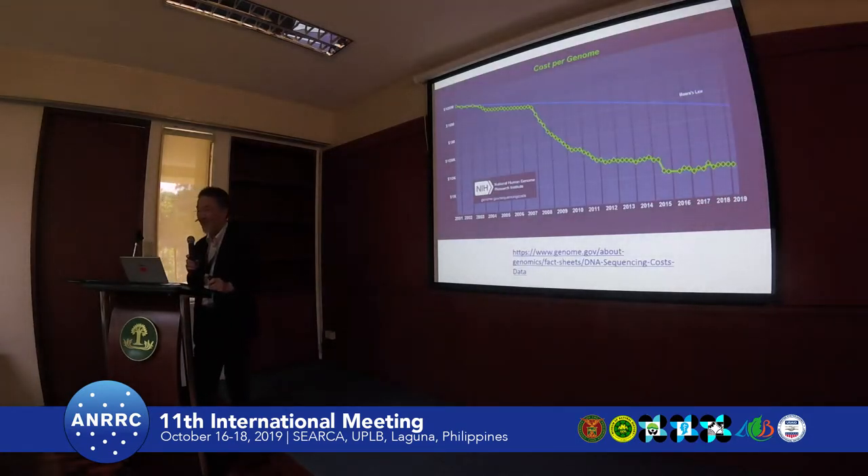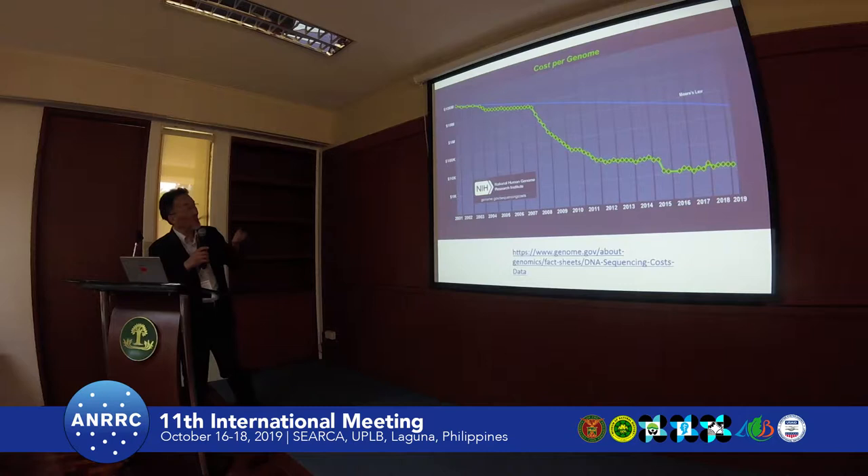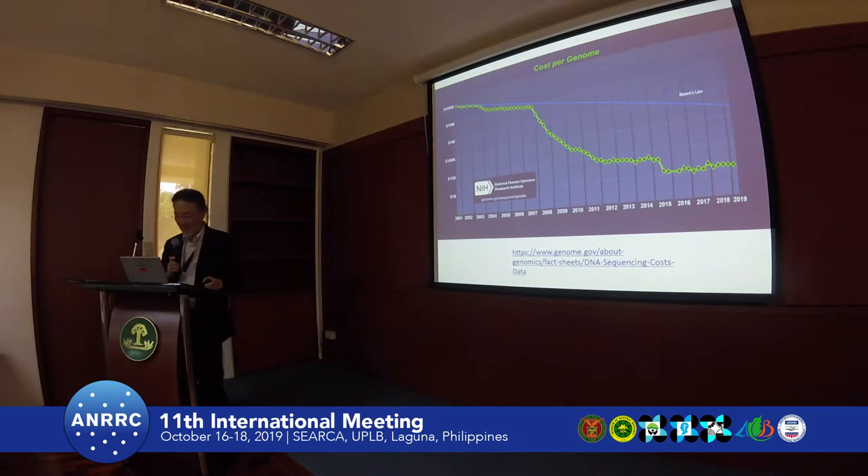As you know, the cost for genome sequencing has decreased quite rapidly. This is data from the NCBI estimating the cost for a human genome-sized genome — starting from 100 million dollars down to now around 1,000 dollars. So it is very natural to sequence more and more organisms.